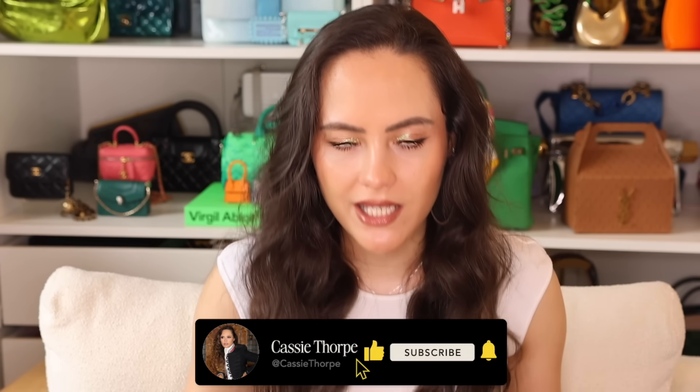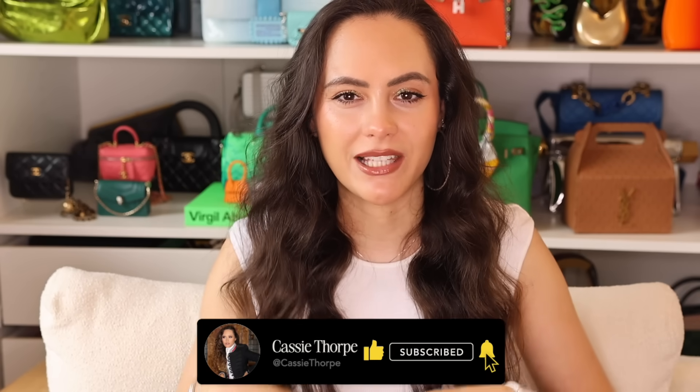If you are new here, my name is Cassie and I'm a self-diagnosed luxury addict. I post videos on Mondays, Wednesdays and Fridays. So if you like luxury fashion, you're going to love it here. Head on over to subscribe and hit the bell to become a member of our luxury addicted family. When are we going to rehab? Never.